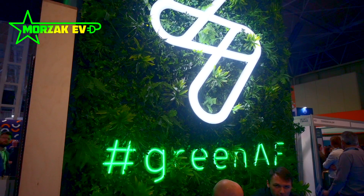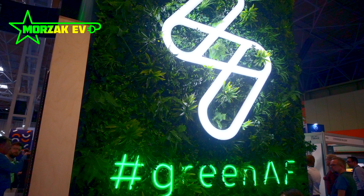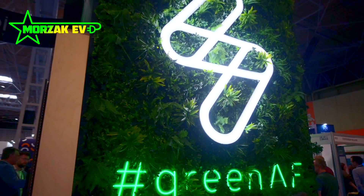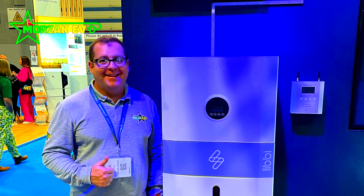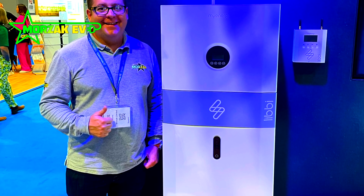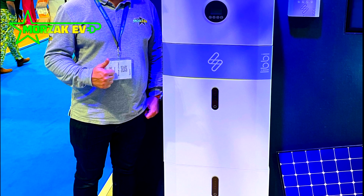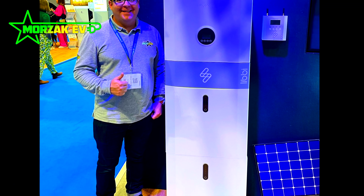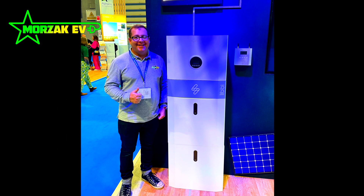It will have that additional integration with the MyEnergy Zappi and Eddy products, so if you're a customer who already has those installed — and there are a lot of you out there — this could be a really good way to expand into PV and/or battery storage. I've got some shots here of me standing next to a typical unit, which I believe was a 3.6 kilowatt inverter with around 10 kilowatt hours of battery, to give you an impression of the size and look.